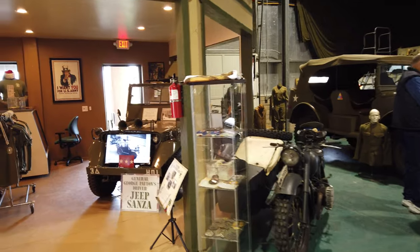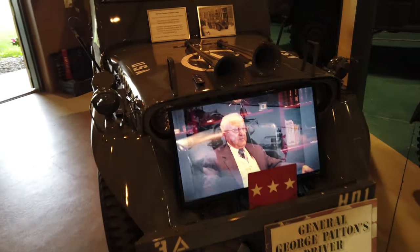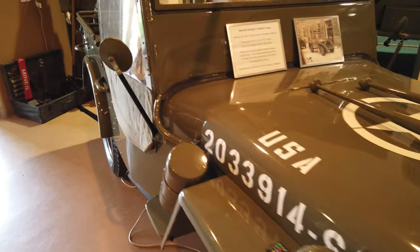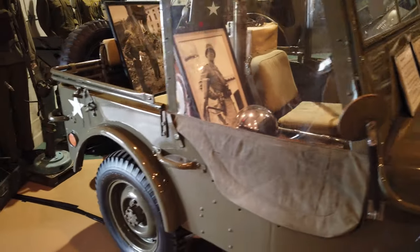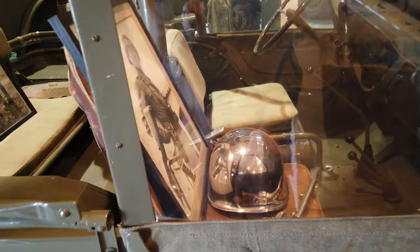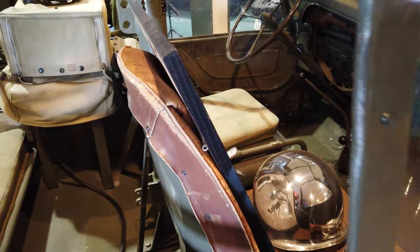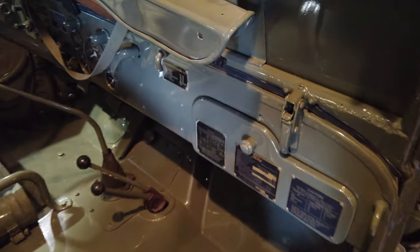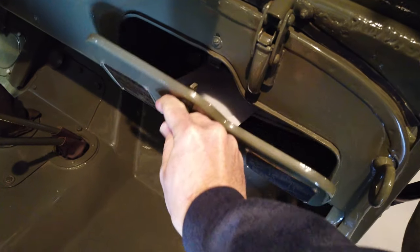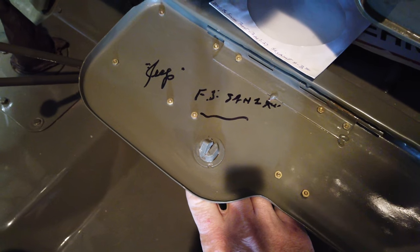We've seen this on my Facebook page before — General Patton's Jeep. This was actually in service during World War II over in the theater as well, and General Patton sat in this seat. His driver, who he called Jeep, actually signed the inside of the glove box before he passed away.